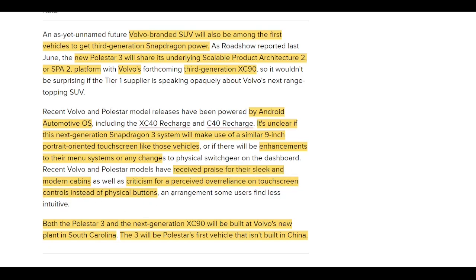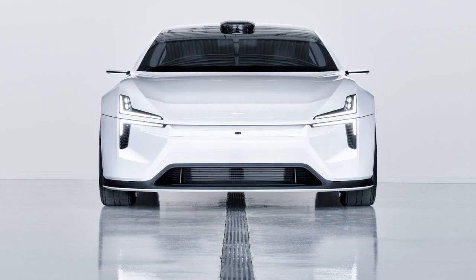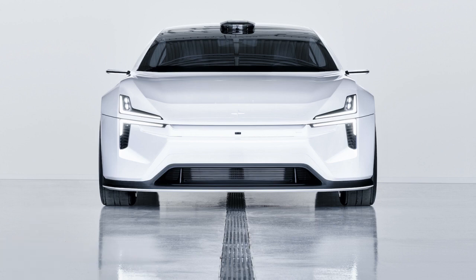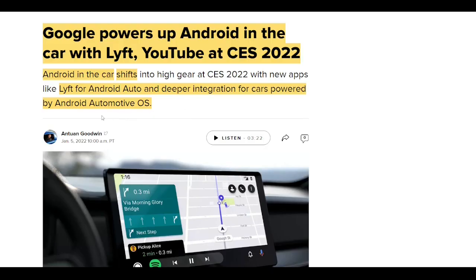It's unclear whether the next generation Snapdragon system will use a similar 9-inch portrait-oriented touchscreen or if there will be enhancements to the menu system or other physical changes. I do hope they redesign some of the interior to help pave the way for autonomous driving — turning the screen landscape and making it bigger would be really nice, as well as making the car feel more spacious. Polestar has received praise for their sleek and modern cabins but also criticism for overusing touchscreen controls instead of physical buttons. Both the Polestar 3 and the next generation Volvo will be built in Volvo's new plant in South Carolina — the first Polestar vehicle not built in China.